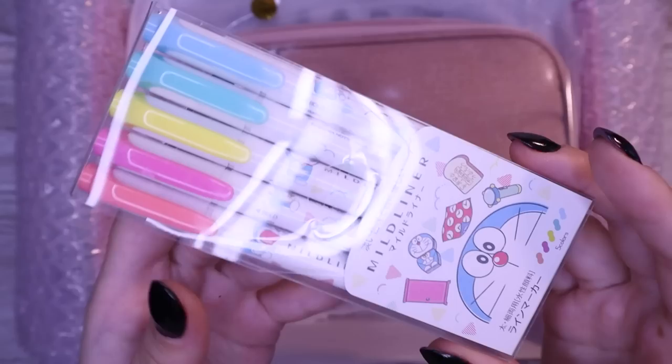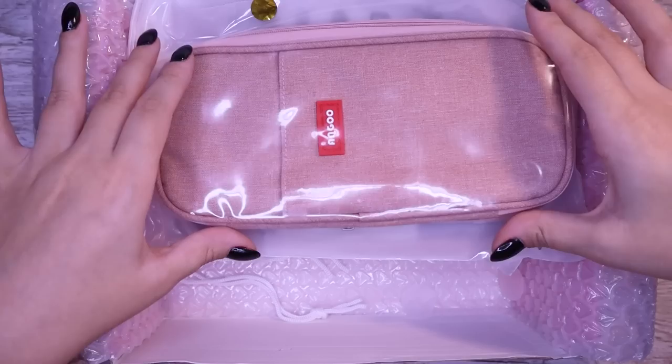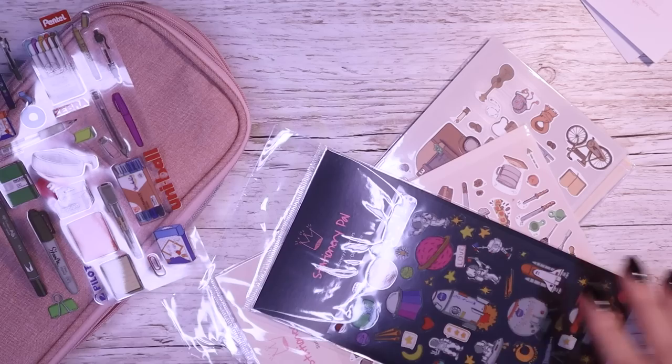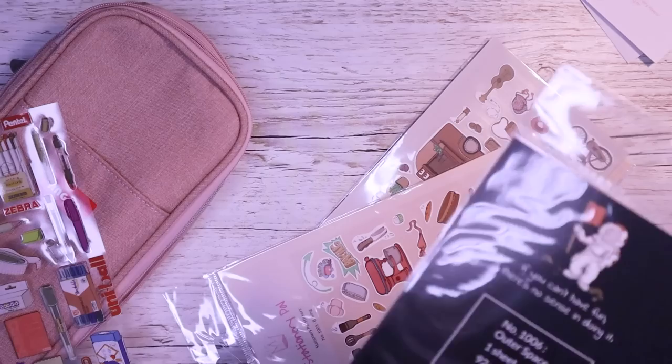They also sent me this really cool limited edition Zebra Mildliner Doraemon set, which I'm so excited about, as well as this expandable pencil case in denim pink. Finally, they sent me one of their StationeryPal bullet journal sets in lavender, which is pretty much the star of the show for today's video. So now it's actually time to have a look at these in more detail and actually swatch out my new StationeryPal goodies.